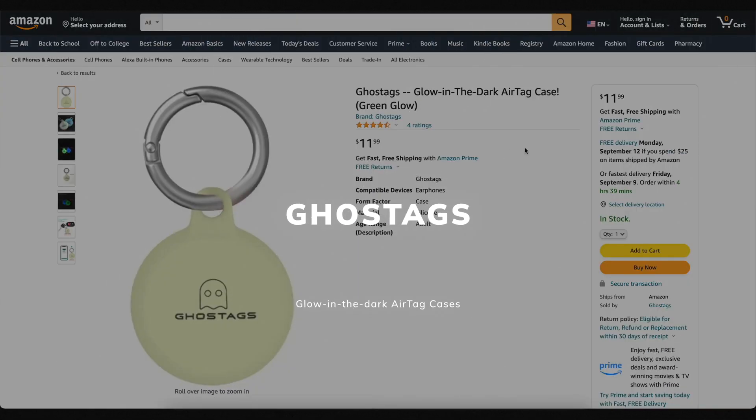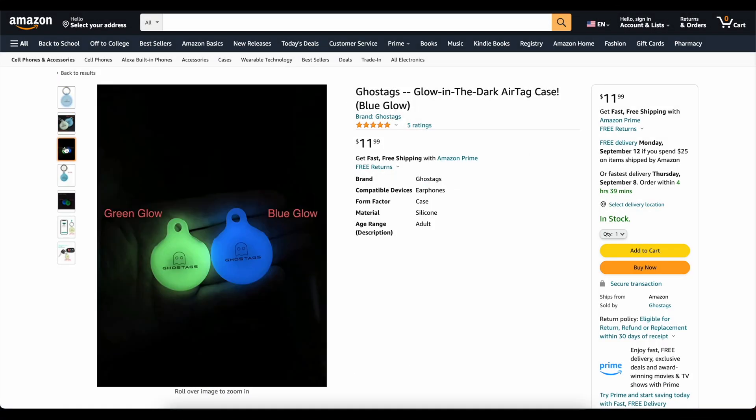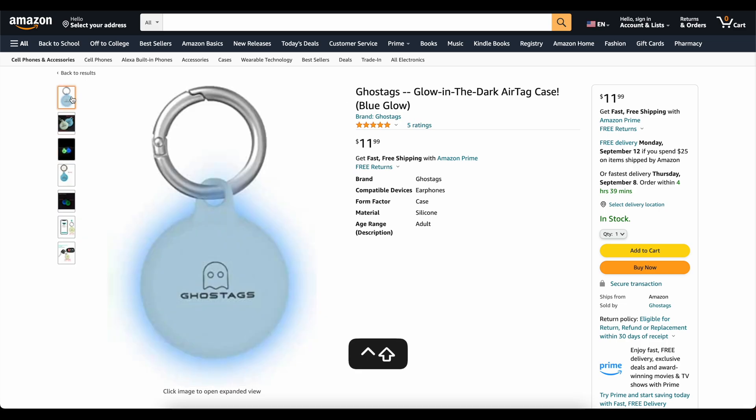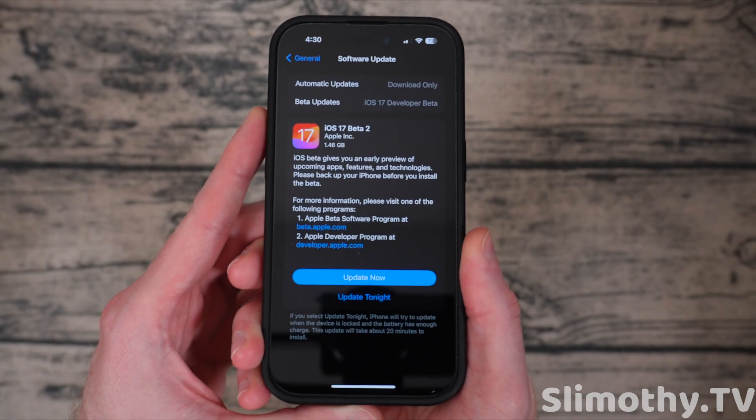This video is brought to you by Ghost Tags — my own company that I started because I wanted a glow-in-the-dark AirTag case. These things are awesome. You can stick them on your backpack or your dog's collar and find it at night. They come in two colors, blue and green, and they've got great reviews. Check them out via the links down below.